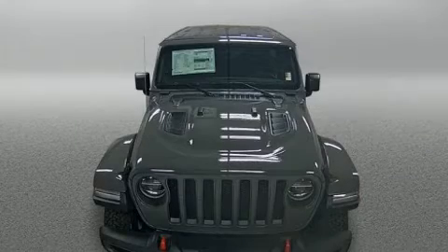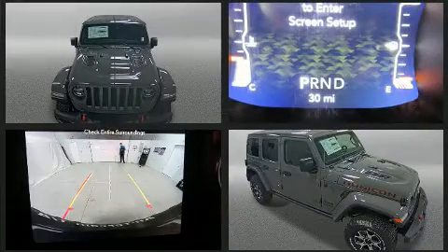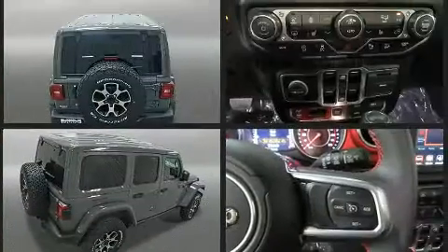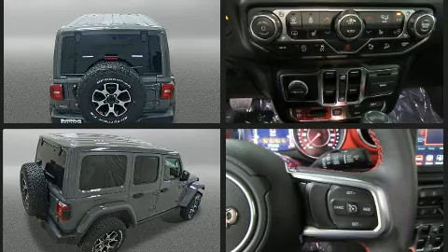Load your family into the 2020 Jeep Wrangler. Jeep prioritized fit and finish as evidenced by one-touch window functionality, a built-in garage door transmitter, skid plates, remote keyless entry, a trailer hitch, and much more.